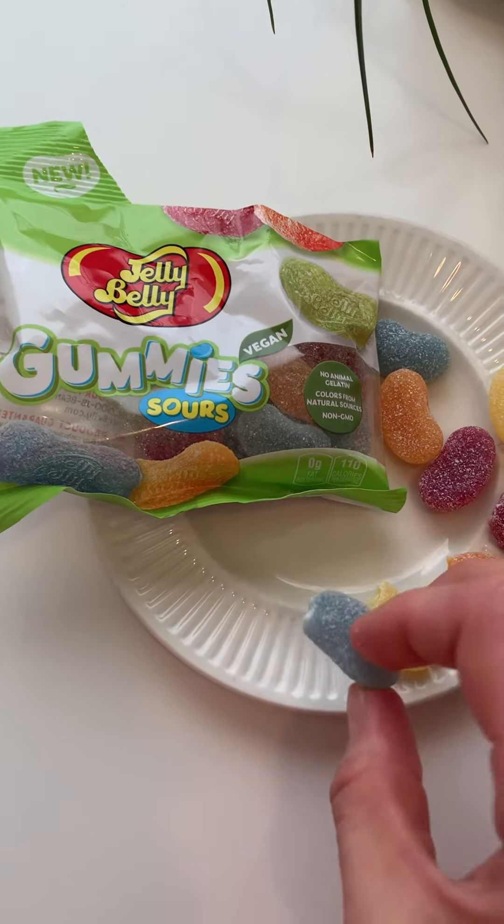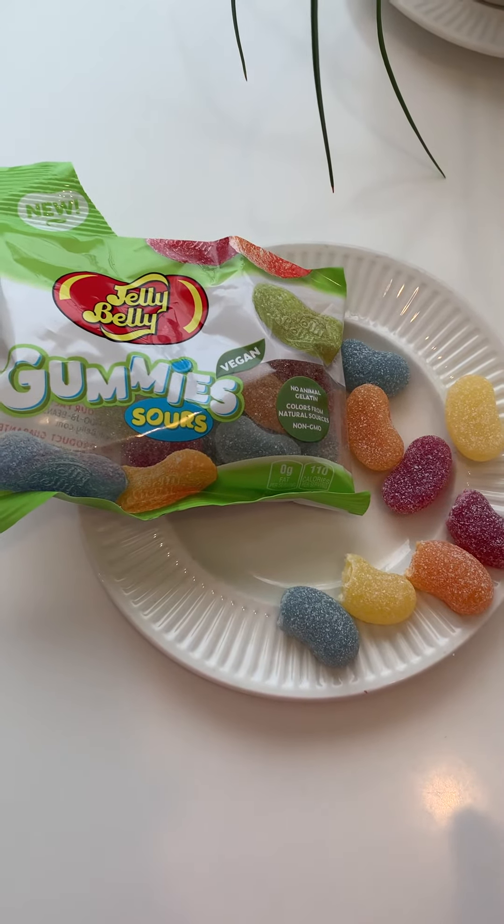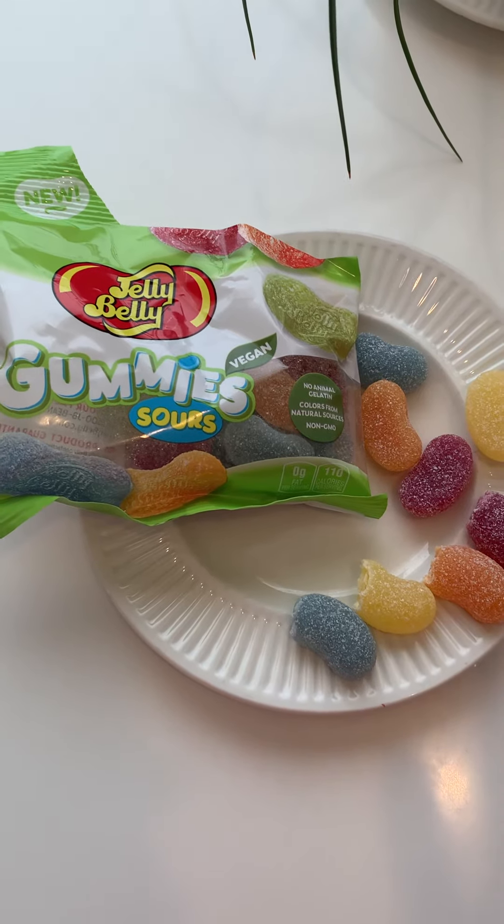Last one. Blue is probably — I was going to say blue is the best, but it's not. It's really not. It's a no for me on this one.